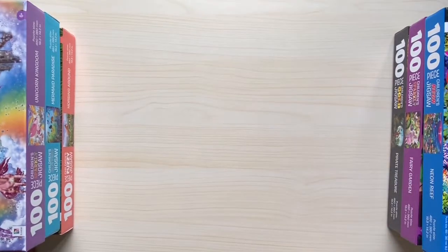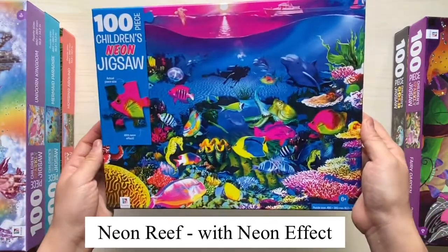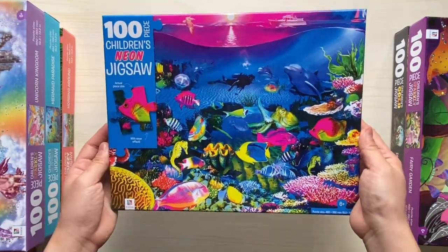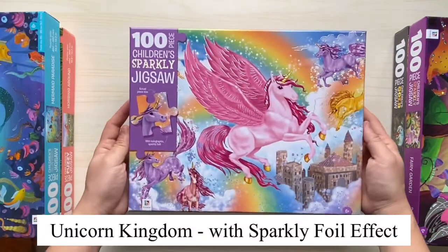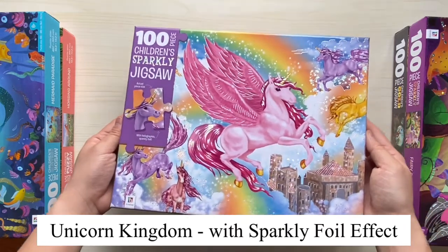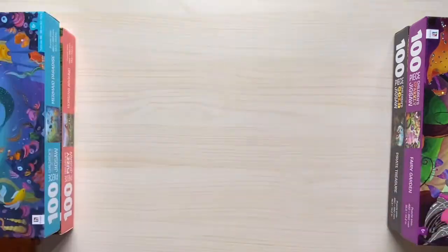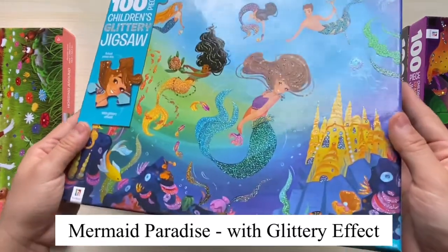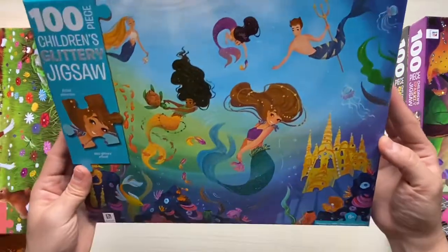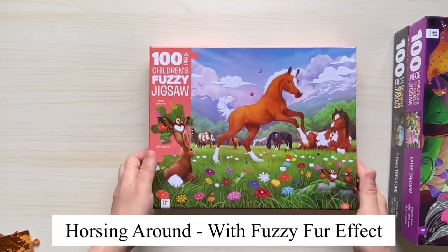We also have six other titles. This is the neon reef — it comes with a neon effect on the fishes. We have the unicorn kingdom, which has the sparkly effect. We have the mermaid paradise that has the glittery effect.